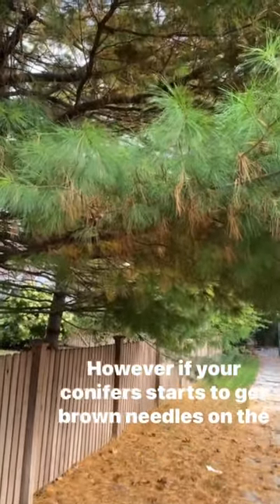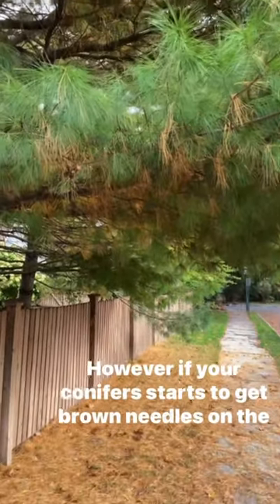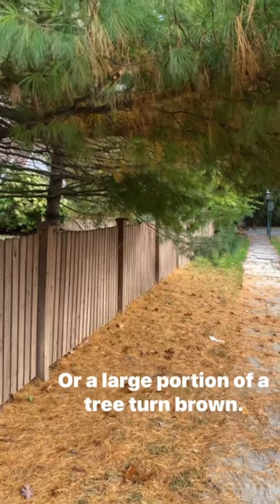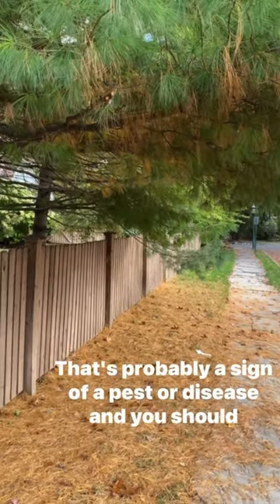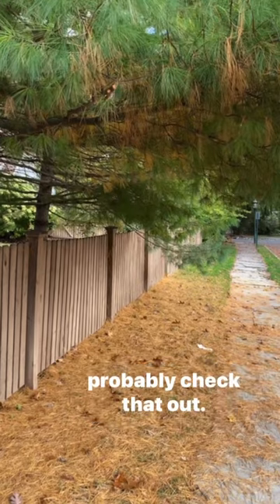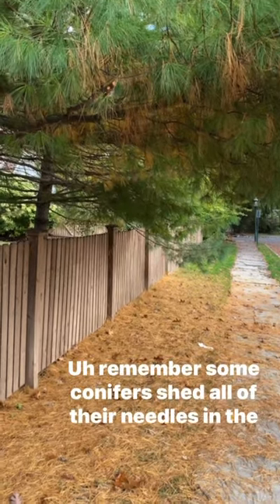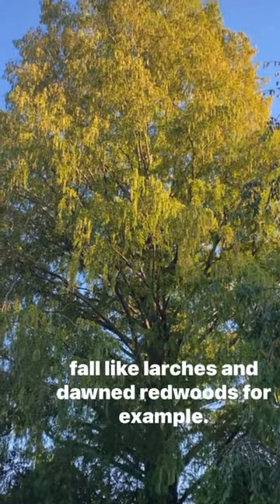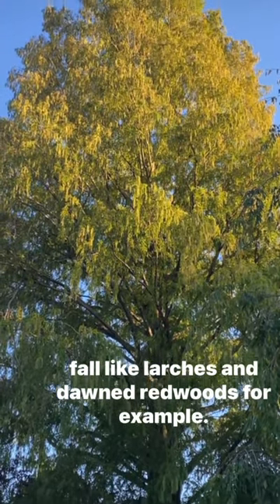However, if your conifer starts to get brown needles on the tips of branches, or a large portion of the tree turns brown, that's probably a sign of a pest or disease and you should check that out. Remember, some conifers shed all of their needles in the fall — like larches and dawn redwoods, for example.